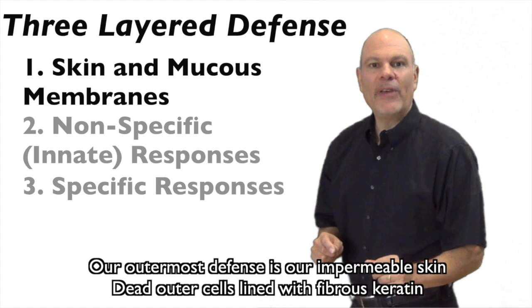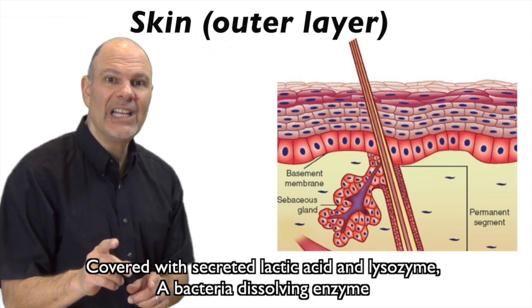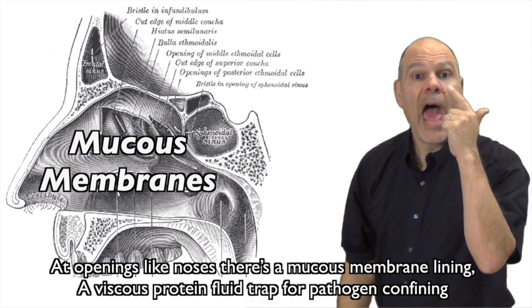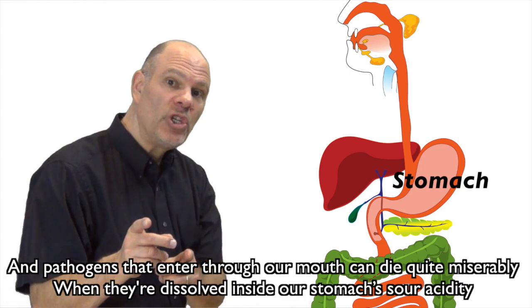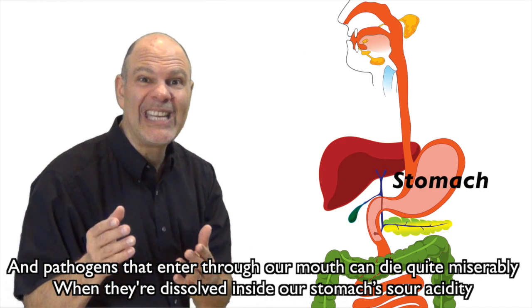Our outermost defense is our impermeable skin — dead outer cells lined with fibers, keratin, covered and secreting lactic acid and lysozyme, a bacteria-dissolving enzyme. At openings like noses there's a mucous membrane lining, a viscous protein fluid trap for pathogen confining, and pathogens that enter through our mouth can die quite miserably when they're dissolved inside our stomach's sour acidity.